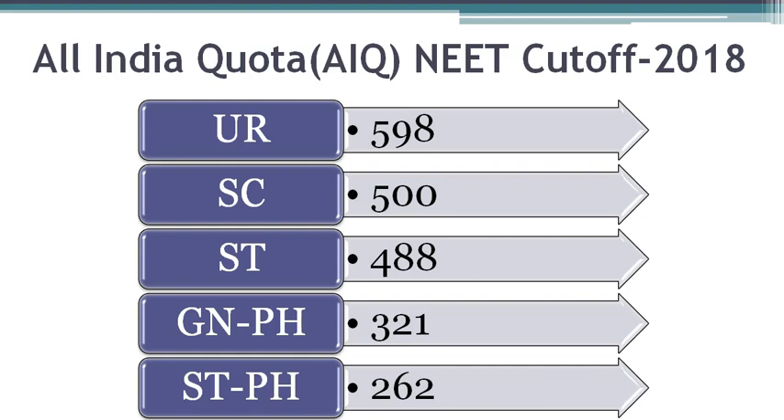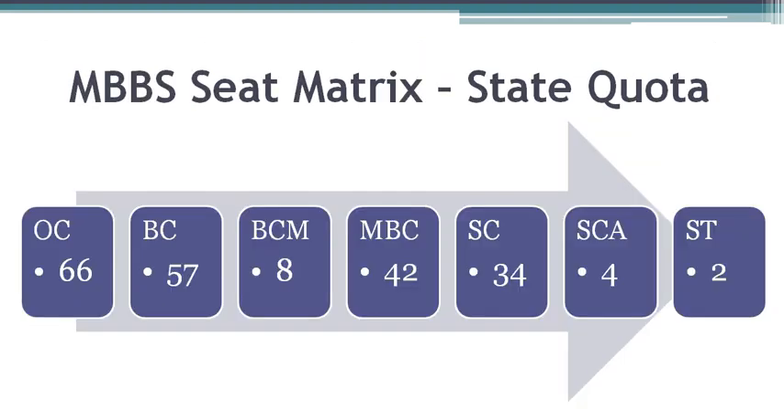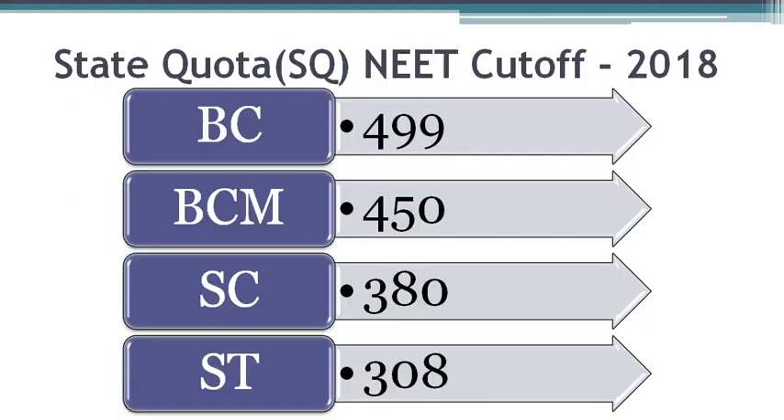This app is updated with the latest cut-off data every year after the MBBS admission counselling. The 85% Tamil Nadu State Quota seats come to 213 MBBS seats and these are divided as follows. Open Category gets 66 seats and Scheduled Caste gets 34 seats and so on. During 2018, the last NEET score for BC reservation category was 499 who got admission into Madras Medical College. You can check out this year's cut-off data in MBBS Council Android App. NEET cut-off for SC category was 380 and for ST it was 308.